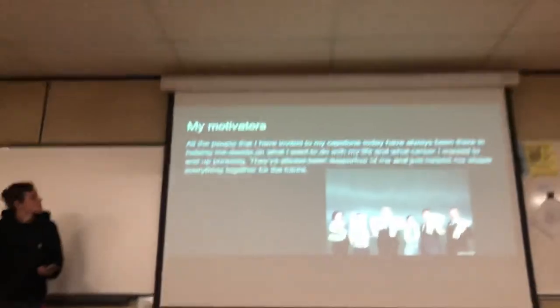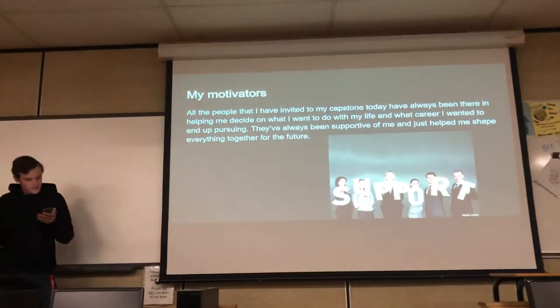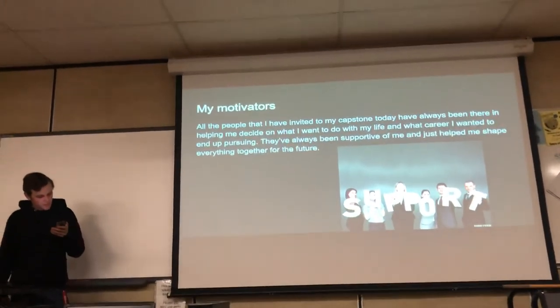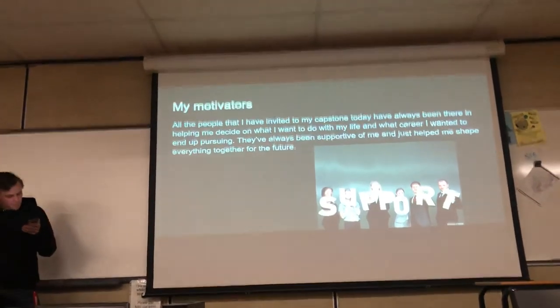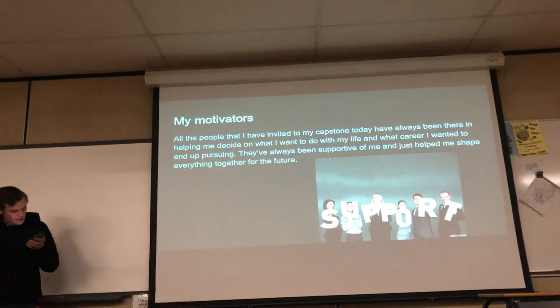My board of directors — all the people that attended my capstone today — have always been there and helped me decide what I want to do with my life and what career I want to pursue. They've always been supportive and helped me shape everything together for the future. And that was that.